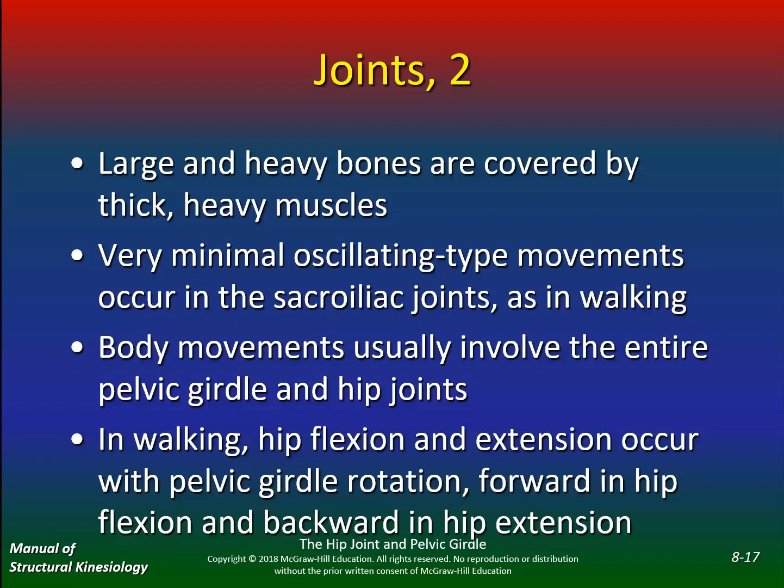Large and heavy bones are covered by thick heavy muscles. Very minimal oscillating movements occur in the sacroiliac joints during walking. Body movements usually involve the entire pelvic girdle and hip joints together. In walking, hip flexion and extension occur with the pelvic girdle rotating forward in hip flexion and backwards in hip extension, so there's a lot of movement going on.